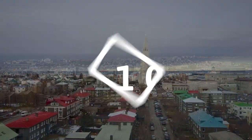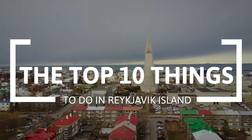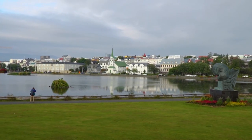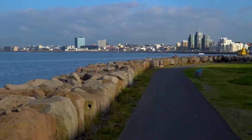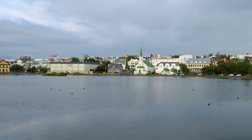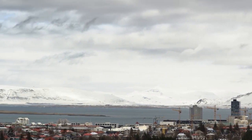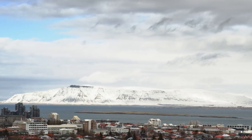Hi, and welcome to the Travel Boss. In this video, we're going to explore the top 10 things to do in Reykjavik, Iceland. Reykjavik, the capital of Iceland, is a unique and charming city known for its natural beauty, vibrant culture, and friendly locals. Surrounded by majestic mountains, the city offers breathtaking views of the sea and the northern lakes. Visitors can explore the city's colorful buildings, trendy bars, and cozy cafes, and immerse themselves in Icelandic art and culture at museums and galleries. So let's get started.